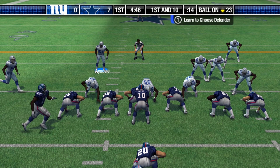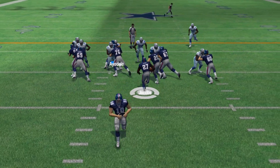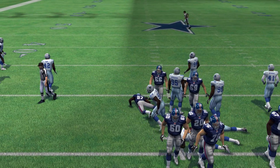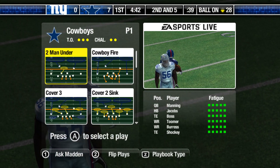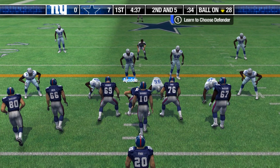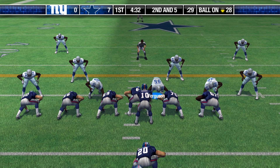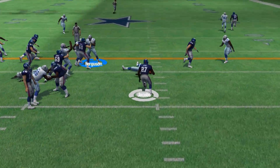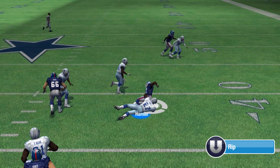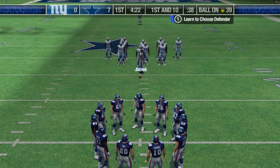Jacob in the backfield — Manning sends the man in motion. The carry — Williams is there for the tackle at the 28, on their own 28. Jacob lines up behind his fullback in the I-formation. He's there on the stop, and he was able to create a lot of space on that one.